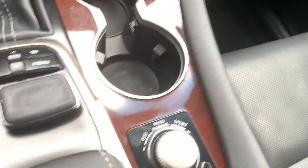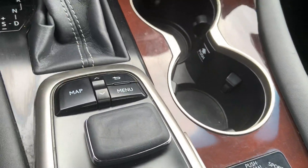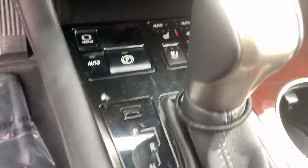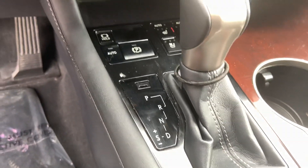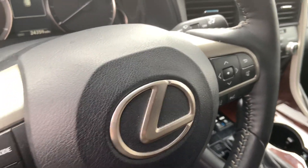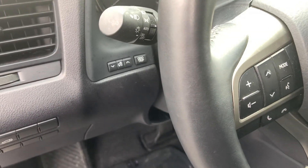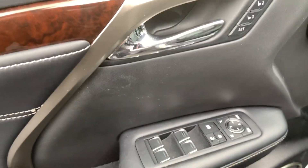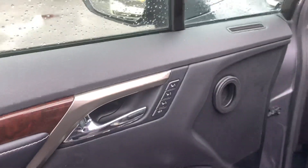This one does have the heated and cooled leather seats, different options for your transmission. It does have the electric parking brake, lane departure warning, DIC controls, Bluetooth, volume on the steering wheel, power driver seat, power windows, power locks, and memory seats.